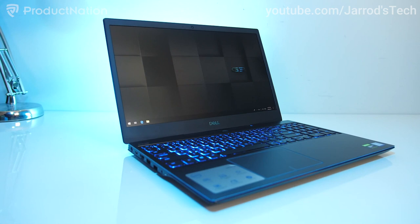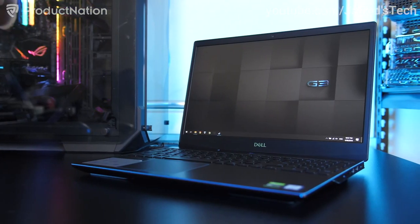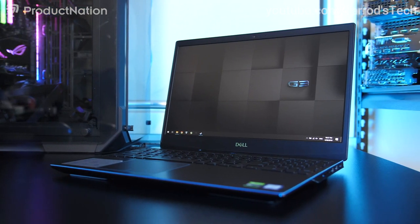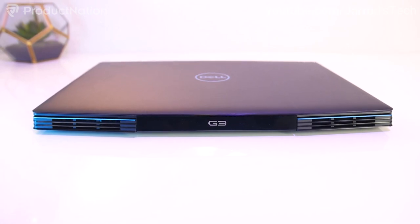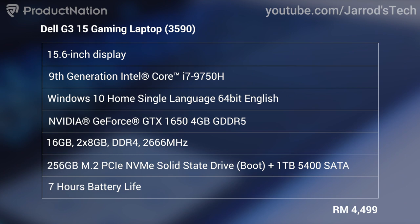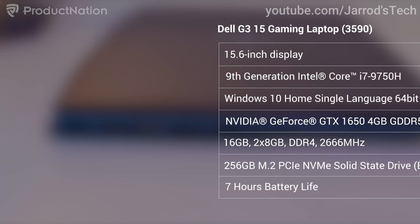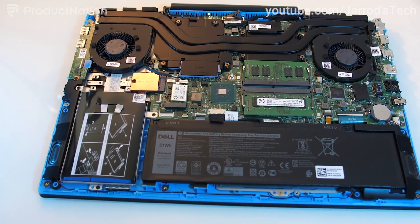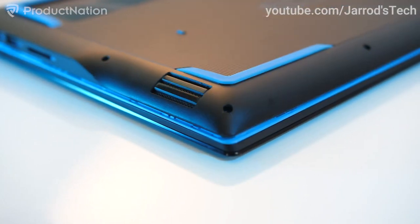First on our list would be Dell's G3 15-inch gaming laptop, priced at RM4,499. It is a powerhouse of a laptop at that price point, weighing 2.4 kg with a 15.6-inch display. In terms of specs, it has a 9th generation Intel Core i7 processor, an Nvidia GeForce GTX 1650 graphics card, 16GB of RAM, 250GB of storage, and can go up to 1TB in SSD storage.